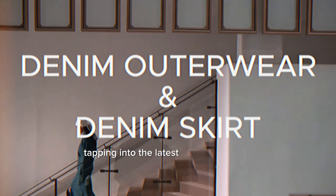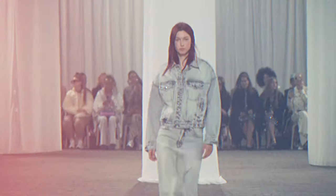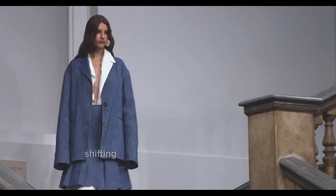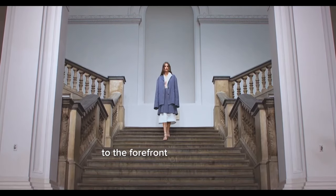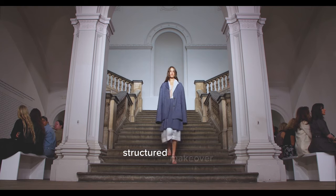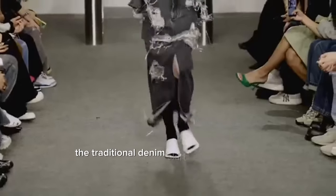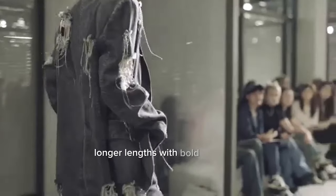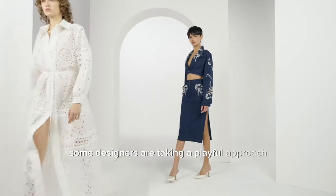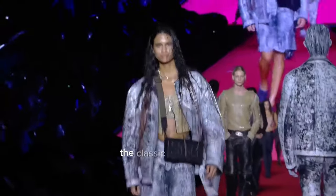Tapping into the latest from the runway, denim is being redefined with a blend of classic appeal and modern experimentation. What's striking this season is the play with proportions and silhouettes, shifting denim from its workwear roots to the forefront of high fashion. We're seeing denim jackets getting an oversized, structured makeover, giving a nod to vintage styles but with a current twist. The traditional denim skirt has also evolved — longer lengths with bold front slits are offering a dramatic flair, while some designers take a playful approach, embellishing denim with quirky patterns.